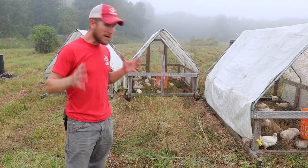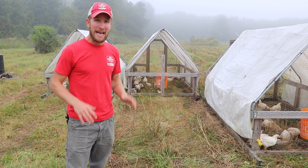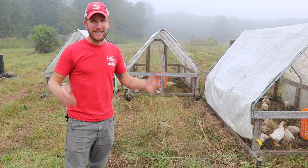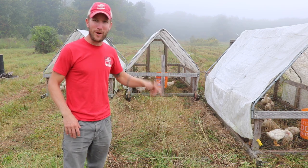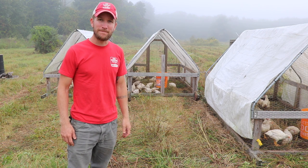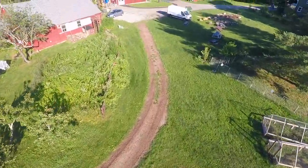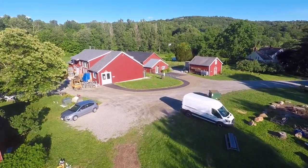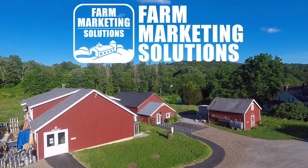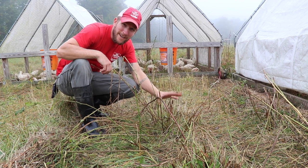Pasture management happens months before you even get birds out on pasture. Managing your grassland — I did something not perfectly, and I've made this mistake in the past. I want to highlight today what went wrong and what I plan to do to fix it in the future.